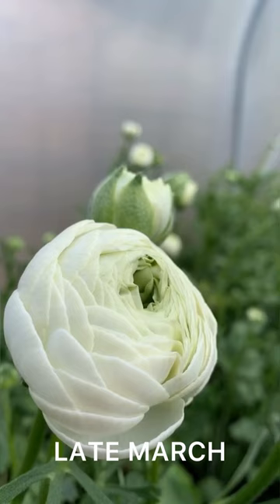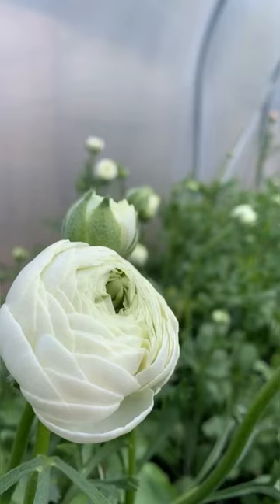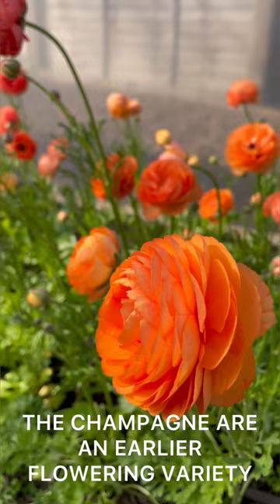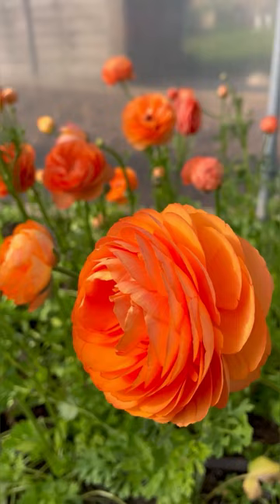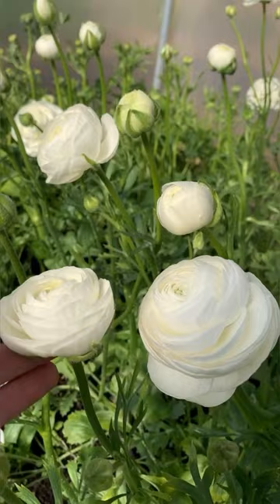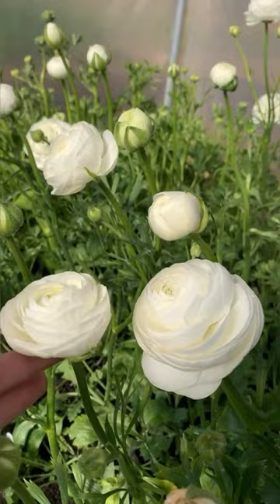We are properly getting some ranunculus now, so I'm going to be dragging you in here on a daily basis to ooh and aah at the latest to flower. These are the champagne. I am so happy that we managed to share these corms with you. If you're going to be planting your corms that we sowed together in February, this is what you've got to look forward to.